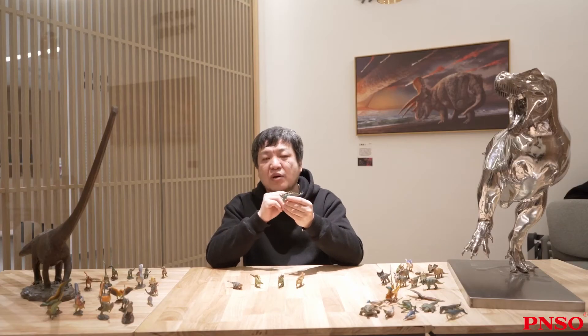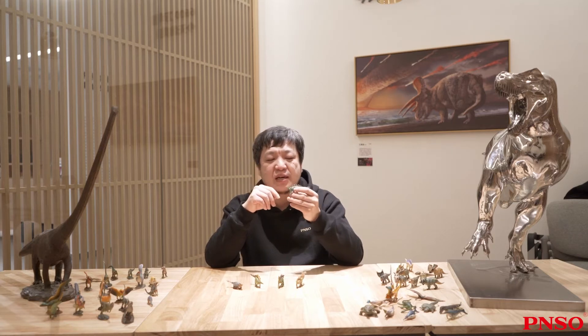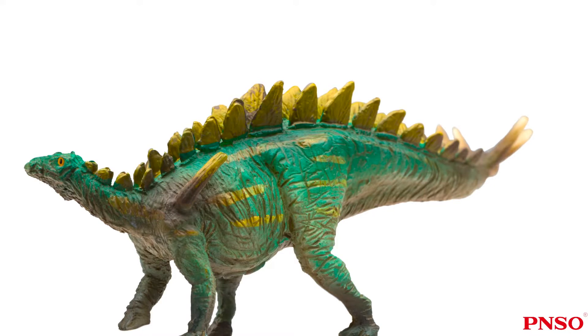Tuojangasaurus was one of the first Stegosaurian dinosaurs discovered in China, and the largest one found at the time. With a body length of 6 to 7 meters, it was a relatively large Stegosaurian dinosaur.